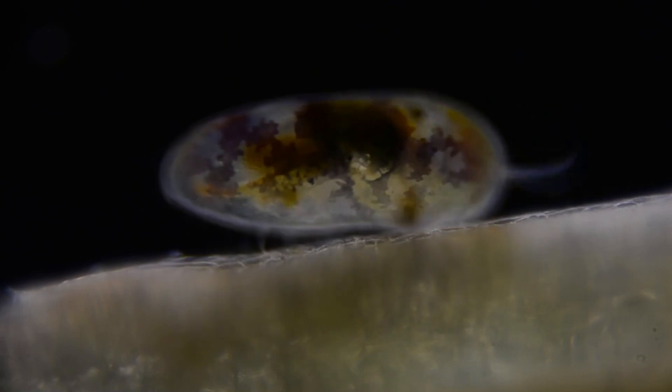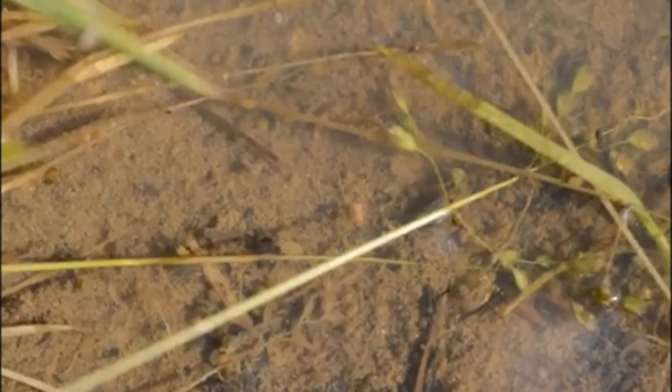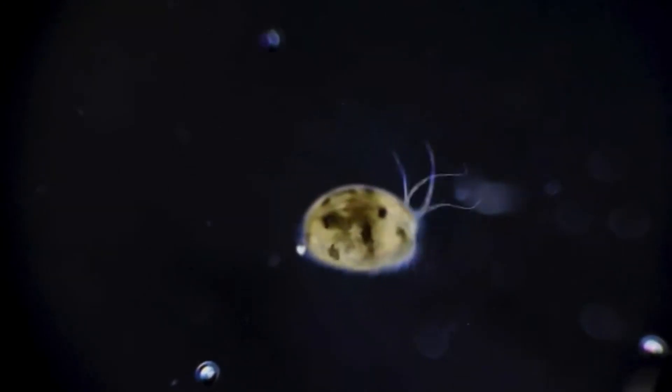Eggs can be laid on rocks, in vegetation, or simply let loose in the water. Eggs hatch into larvae that have appendages on their head for swimming. In ponds that dry up regularly, eggs that are left in the mud will hatch when water returns.